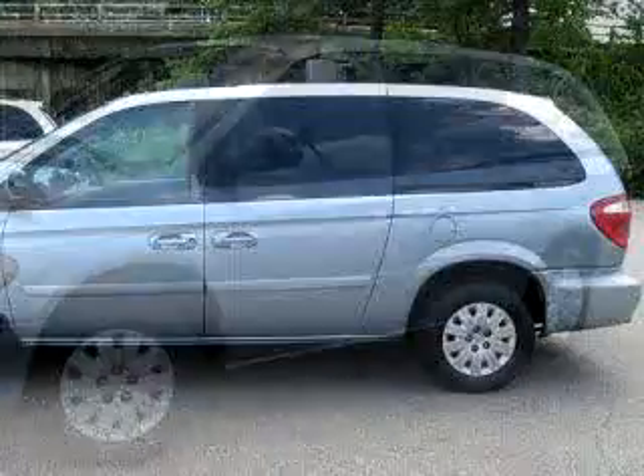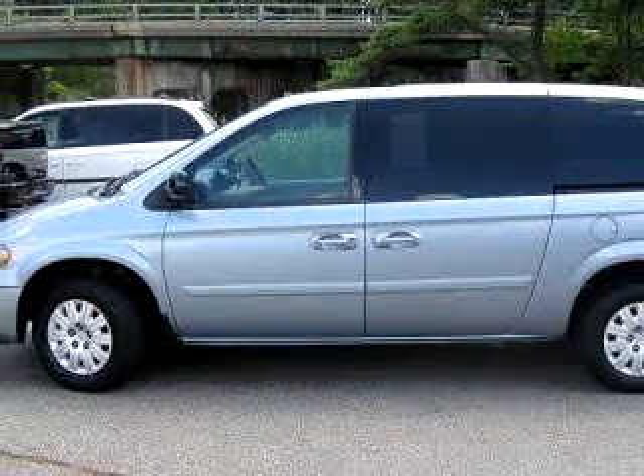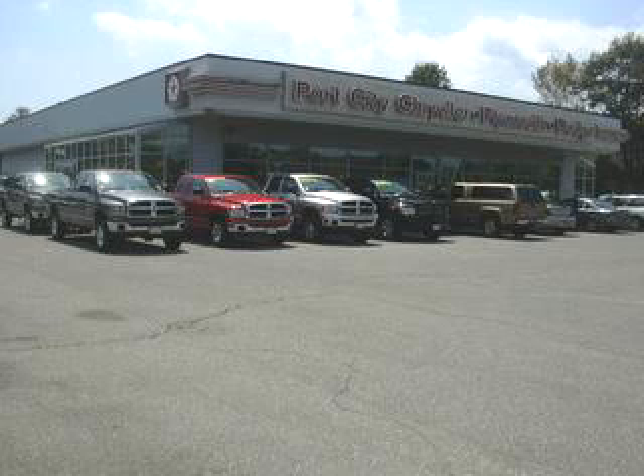Check out this light blue 2005 Chrysler Town & Country LX, equipped with a 6-cylinder engine and an automatic transmission with 96,667 miles.